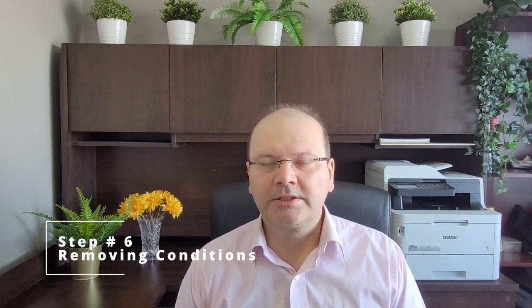Step number six is removing conditions. If your finances are all approved and you are satisfied with the home inspection, you will sign a satisfaction of condition form. This form will be submitted to the seller as written confirmation that you have satisfied your conditions and the home will now be unconditionally sold to you. In the case that you do not meet your financing condition or are not satisfied with the home inspection, you will sign a non-satisfaction of condition form, which will be submitted to the seller and the deal will be dead. You will get your initial deposit back within a few weeks and can continue looking for other properties.